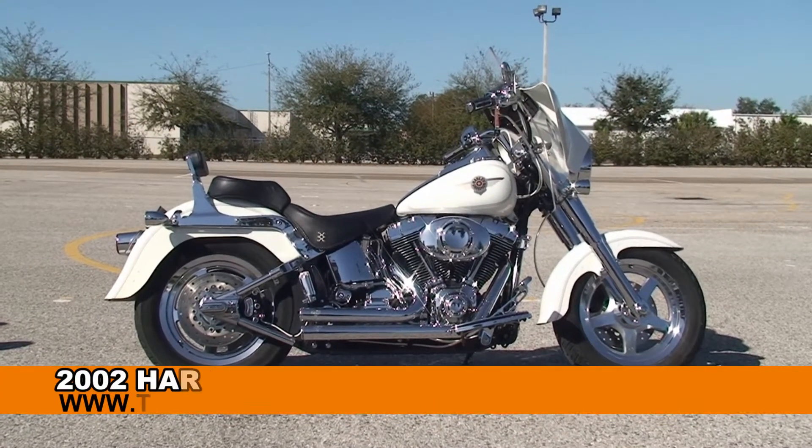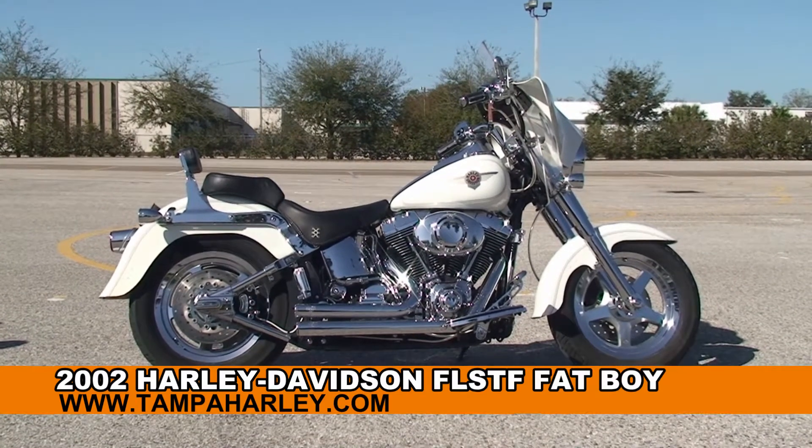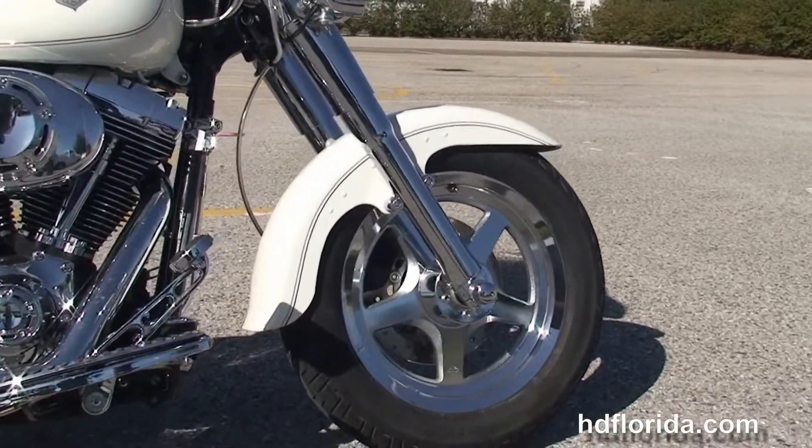Welcome everyone to the world famous Harley-Davidson brand. Today I've got for you this incredible used 2002 Fatboy with tons of chrome on it. Let's go over it. Out front here we've got the completely chromed out front forks and the Thunderstar wheels.